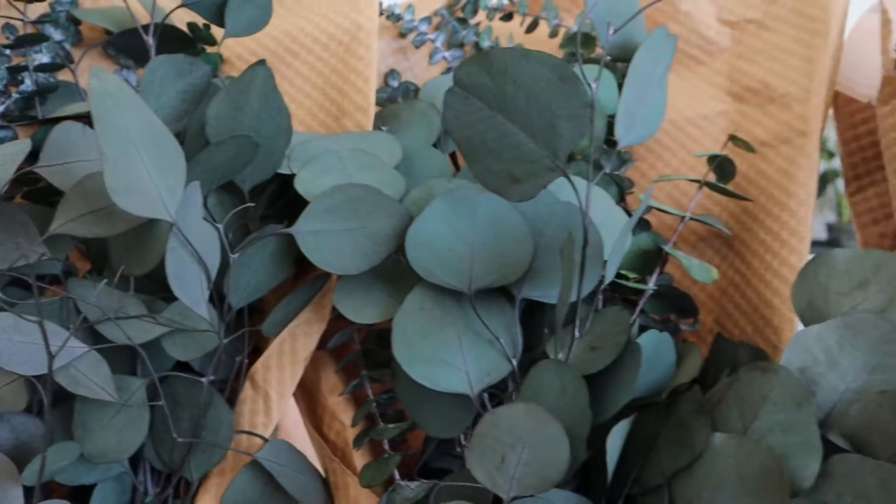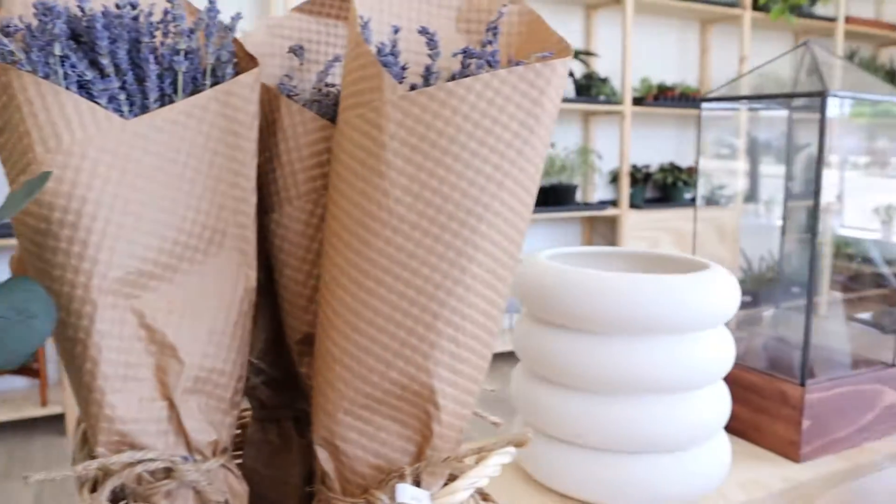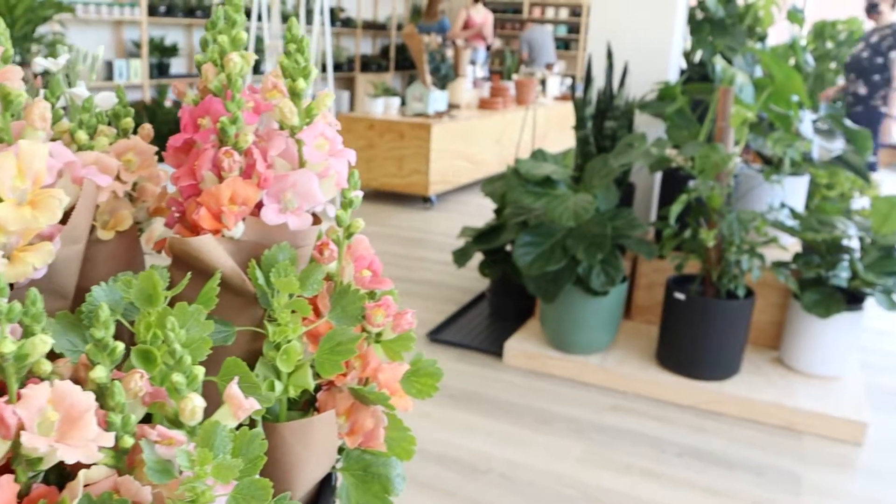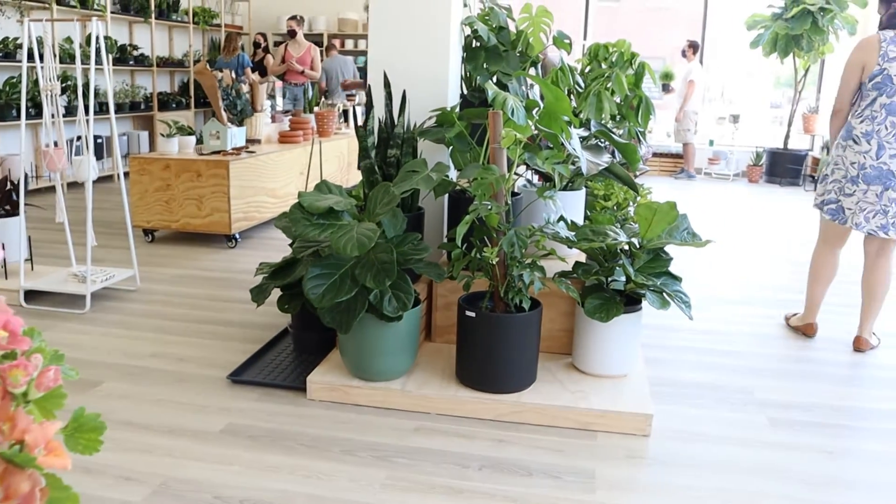They have it full with these amazing plants — houseplants, succulents, so many types of greenery, fresh local flowers that have been brought in for this occasion. We're here today because we're celebrating the grand opening of this new space.